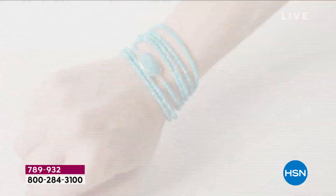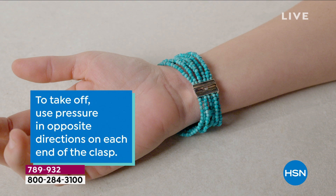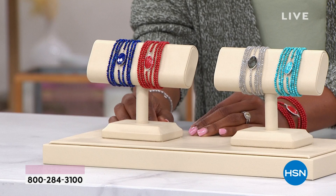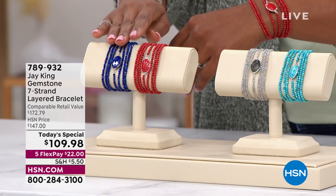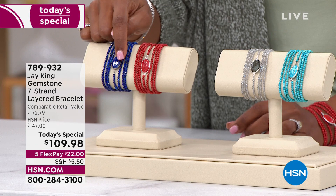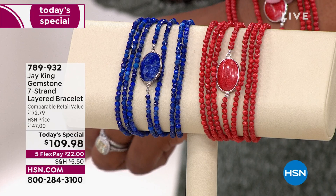You can put this bracelet on probably faster than you can put on a watch — as fast as you would put on a ring and faster than a pair of earrings, but it gives you such a big look. We don't usually see styles like this — lapis, red coral, labradorite, or turquoise in seven strands with a large center stone. It's beautifully bezel set so you can see both sides of the stone — a beautiful oval right there in the center making for a sizable look.